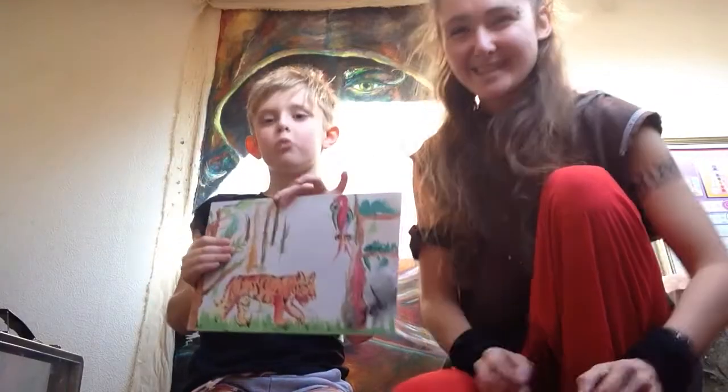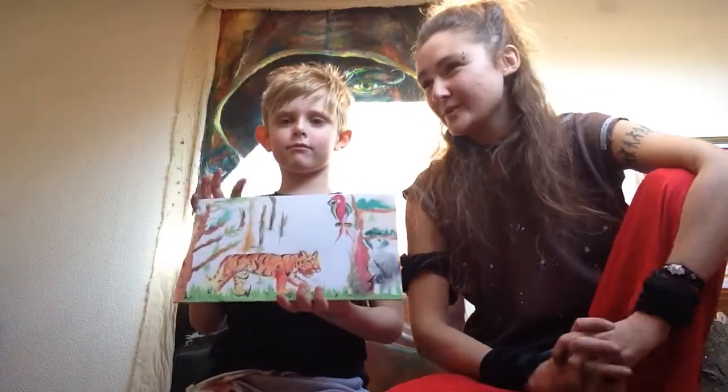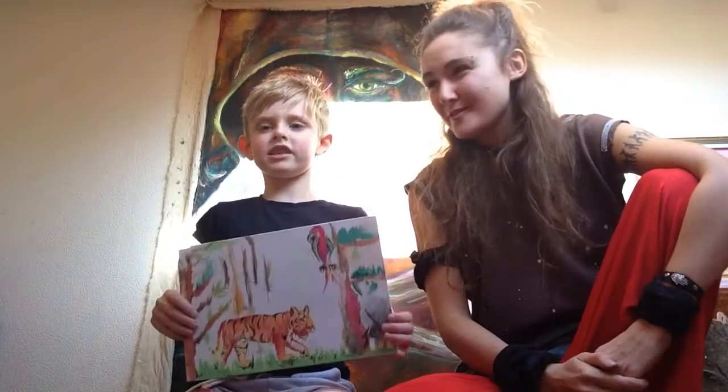Why did you do a tiger? Why couldn't you do a lion? You came up with the tiger first, didn't you? You wanted to do the tiger — you thought about it first. We went on Google, printed a picture of a tiger, a leopard, a lion. Those are different big cats.